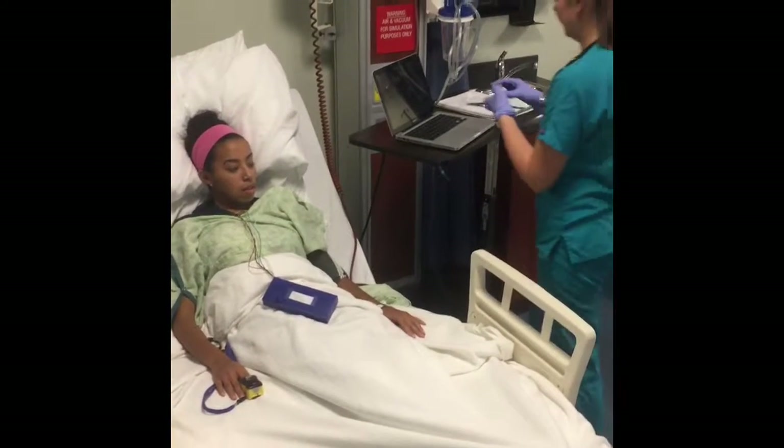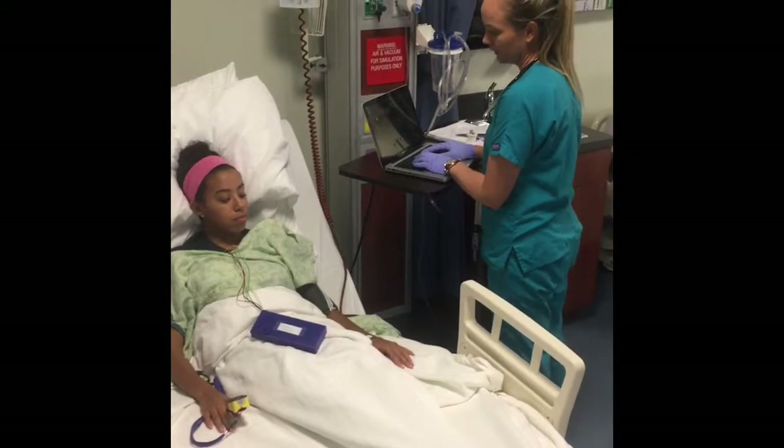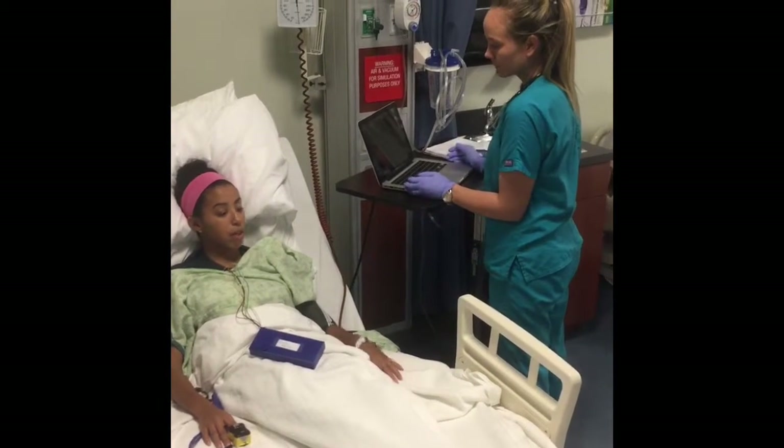Hi, I'm Hannah. I'm going to be your nurse today. Can you tell me, are you currently experiencing any pain? Yeah, I'm having a lot of chest pain right now.